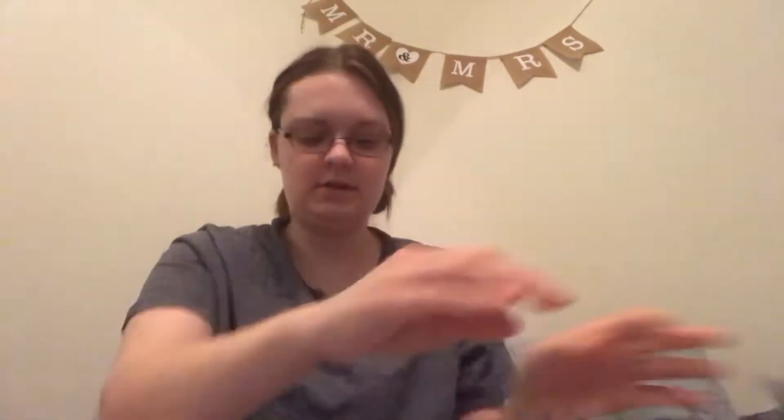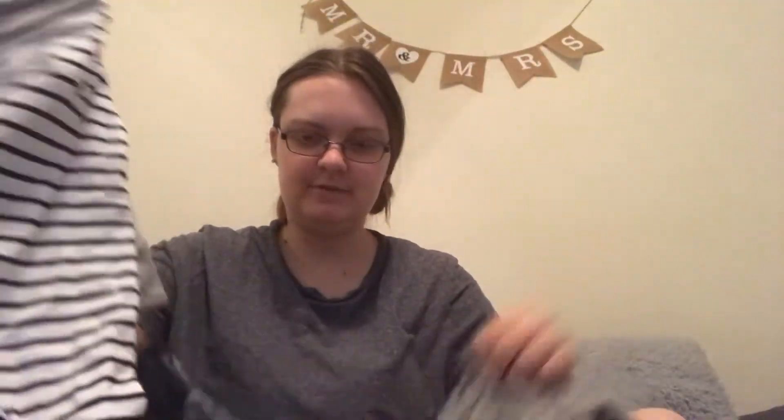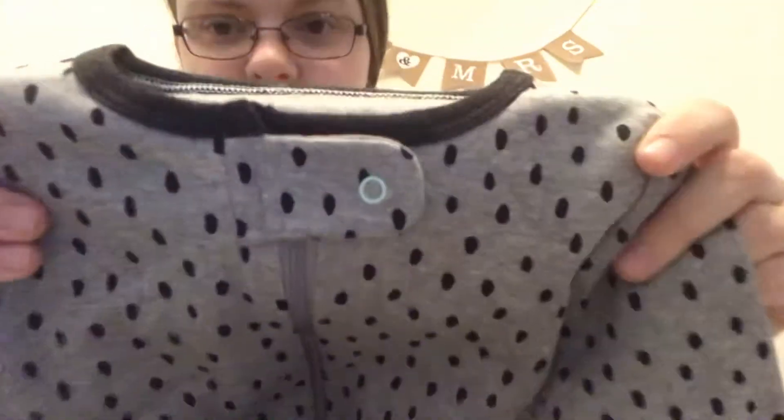So I'll go ahead and get started and show you guys. So each little bundle set of sleepers came in these little plastic bags. Here is the first set — they all came in sets of three. The very first set is Cloud Island. These are six to nine months. Here's the first one, and here's the second one. I really like this one. It's cute. I really like the Target brand, the Cloud Island. I think their sleepers are really soft.